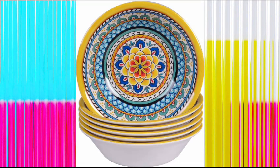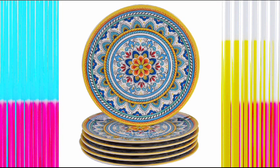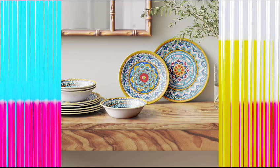Hello friends, today I am going to review another amazing product available on Amazon — the Certified International Port Fino 12-piece melamine dinnerware set, service for four, multicolored. It's the Certified International brand for melamine, so you can easily buy this product from the link given in the description box. Its material is melamine, everyday use, shape is round.